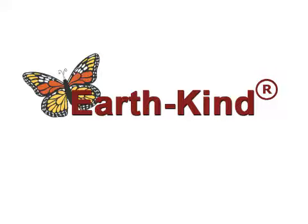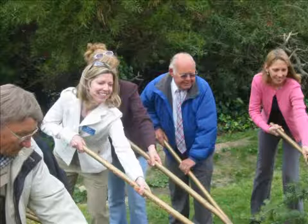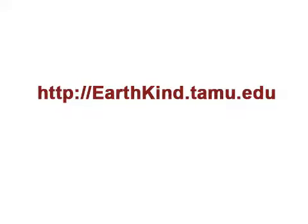The use of these simple but effective earth kind landscaping techniques can greatly assist in reducing energy consumption and costs. Working together, homeowners, businesses, and communities can assist in creating a healthy and sustainable environment for the future. For more information, we invite you to visit our website at earthkind.tamu.edu.